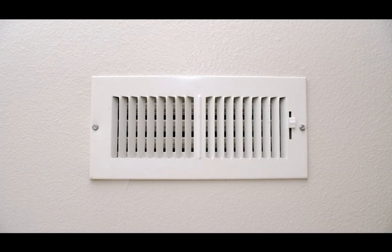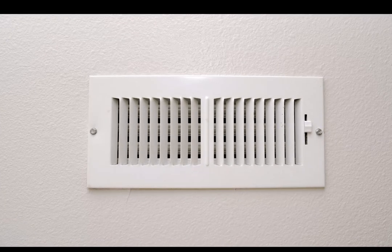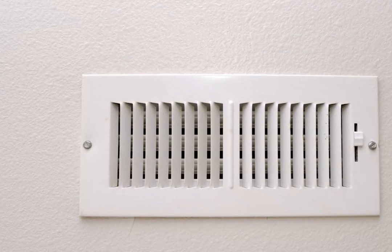Filthy and hazardous: ventilation shafts can also be filthy and hazardous. Dust, debris, and even mold may accumulate inside, posing health risks to anyone attempting to use them as hiding spots.